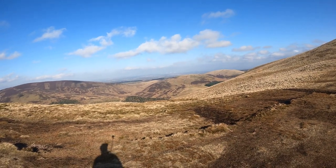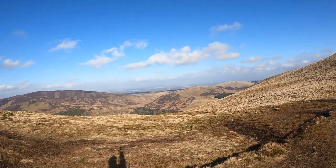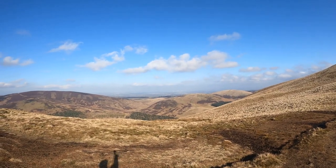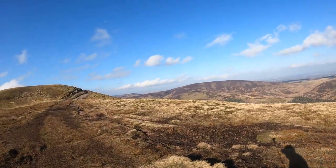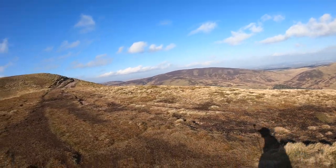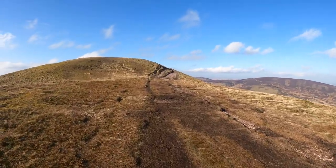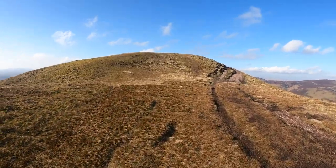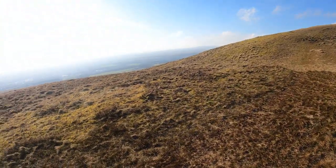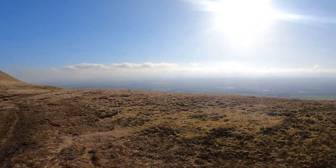That bridge there is the Queensferry Crossing. That links east coast to west coast - IE the M90, Dundee, Aberdeen in that direction, and then Glasgow west coast and Ayrshire. And Musselburgh over in that direction.